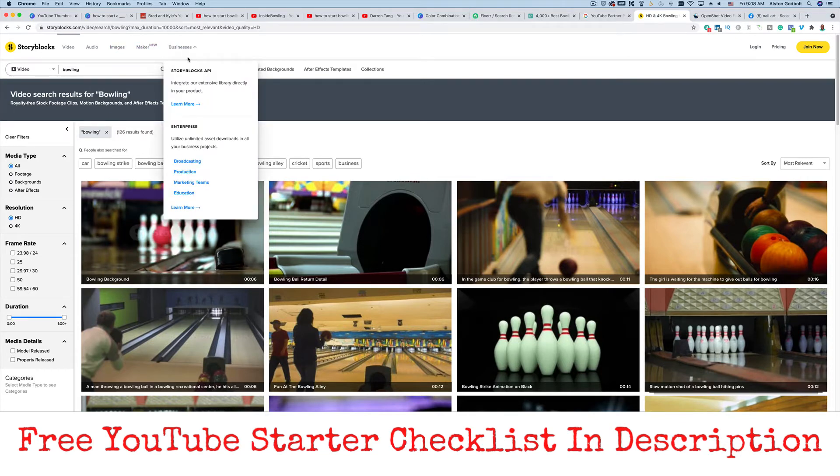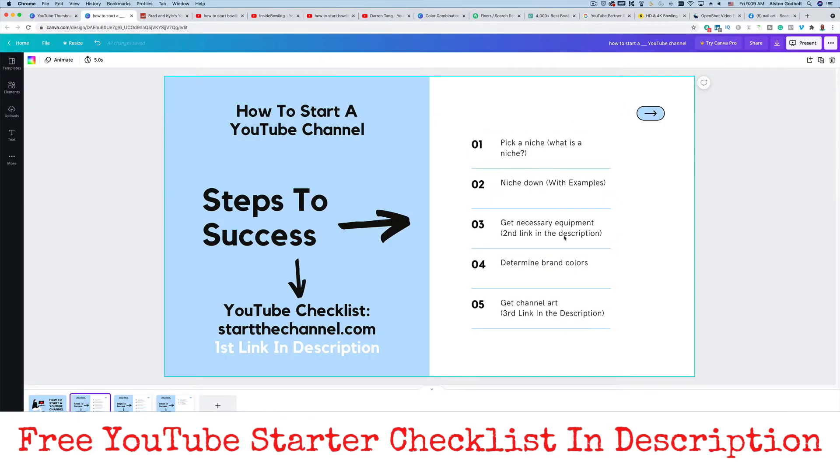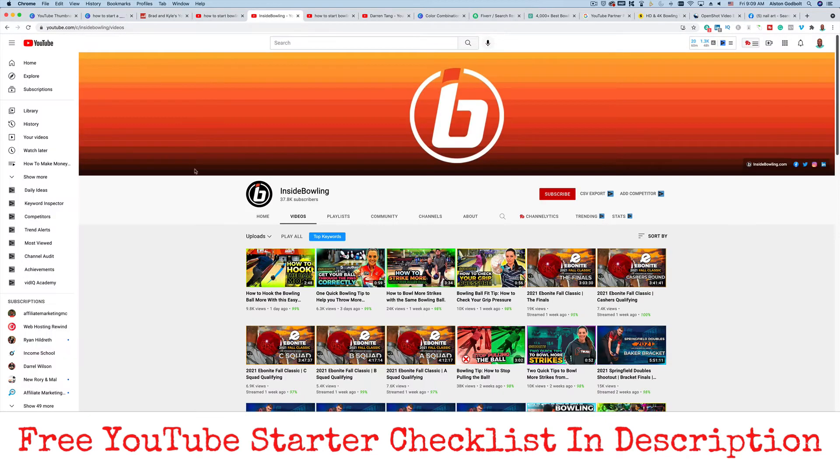The second link in the description is going to have a complete list of everything you need or want to consider getting for your new YouTube channel. The next thing you want to do is determine your colors. If you are looking to make money on YouTube, you want to build a brand, and if you're building a brand, you want to have consistent colors. As you can see with Inside Bowling, they have a gradient from orange all the way to black.